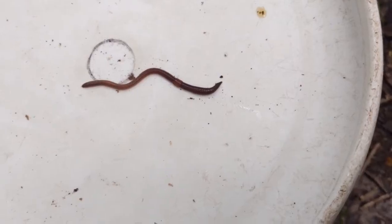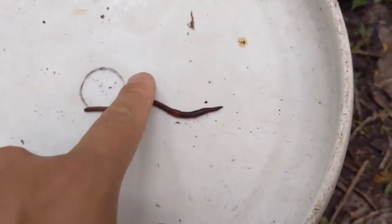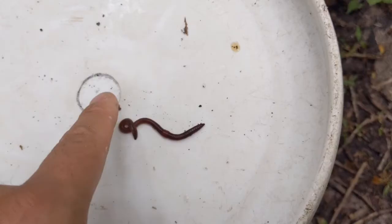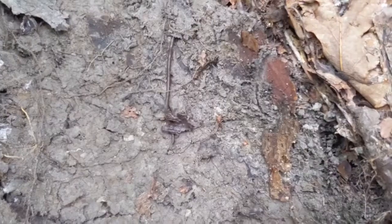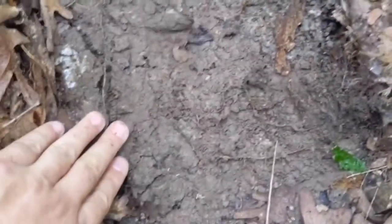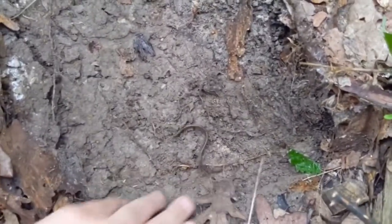Another way for identification, and probably one of the more reliable ones, is their defensive behaviors. A common earthworm, when being threatened, will kind of squirm up like this — they'll writhe around a little bit, but they don't go crazy. In comparison, the Asian jumping worms will flip out when they feel threatened. Sometimes they get so wired up that they actually jump — hence the name, jumping worms.